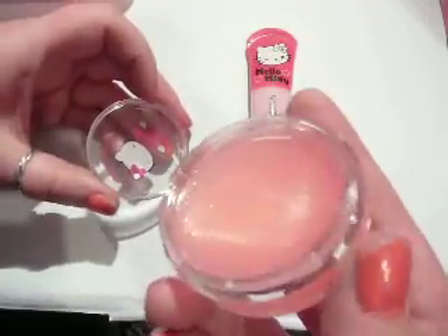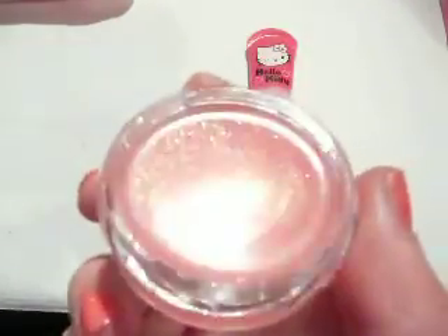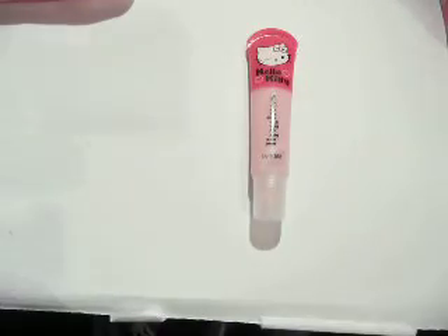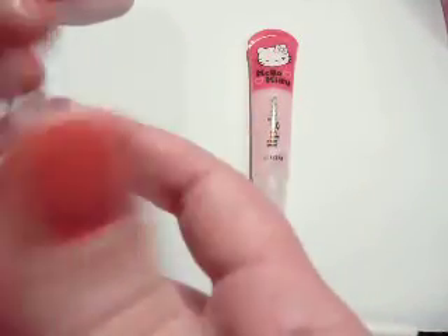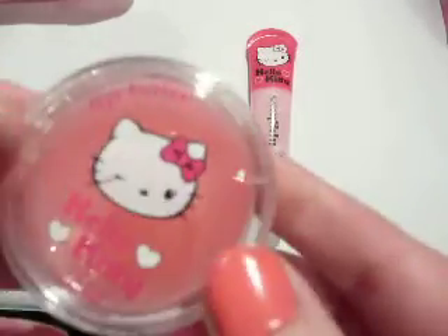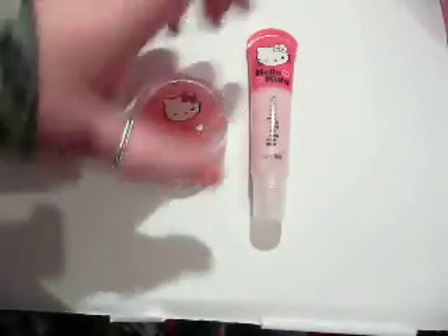Now let's look at the lip balm. It's really shining actually — you see? It smells gorgeous as well. The lip balm from H&M is my favourite.